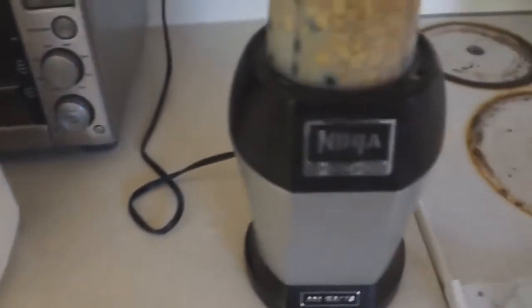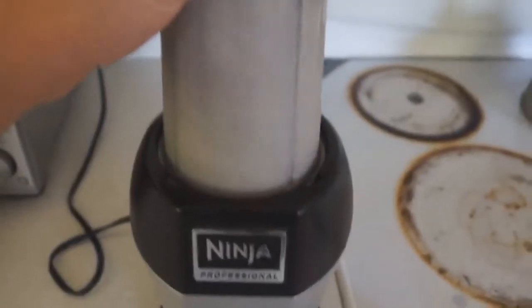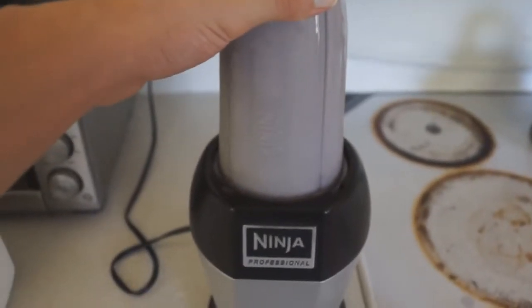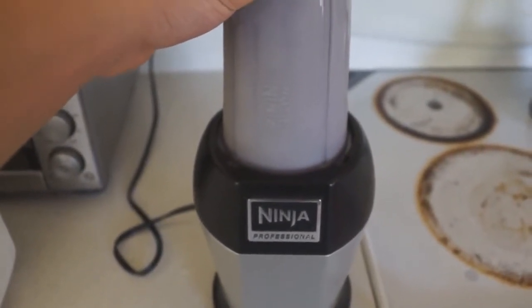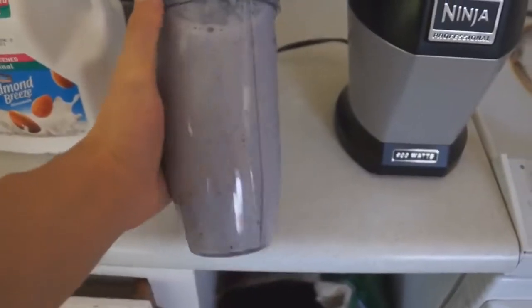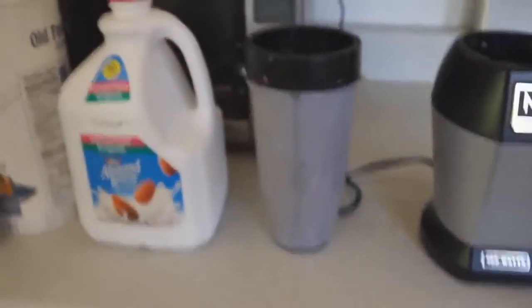I used to struggle — every morning I'd have 2 cups of oats but I wouldn't blend it up. I'd put it into a bowl, eat it like that, and literally every morning I'd spend like 20 minutes to eat 2 cups of oats. But now I blend it up, and it literally takes like 10 seconds to drink it all.